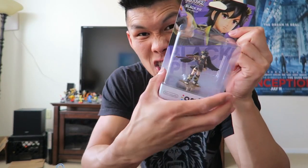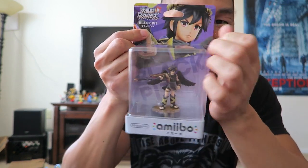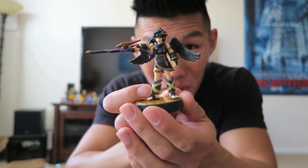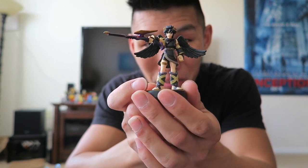Finally, Dark Pit — or in Japan it's called Black Pit. I'm glad they kept his bow super long like that. It looks so cool. He's really tiny though. Awesome.